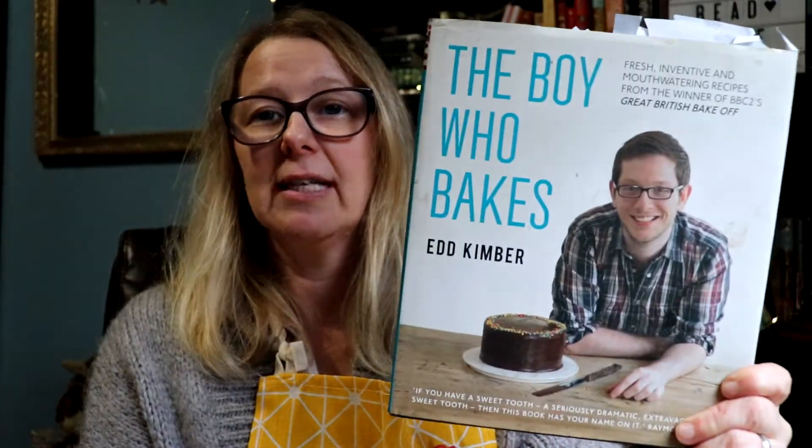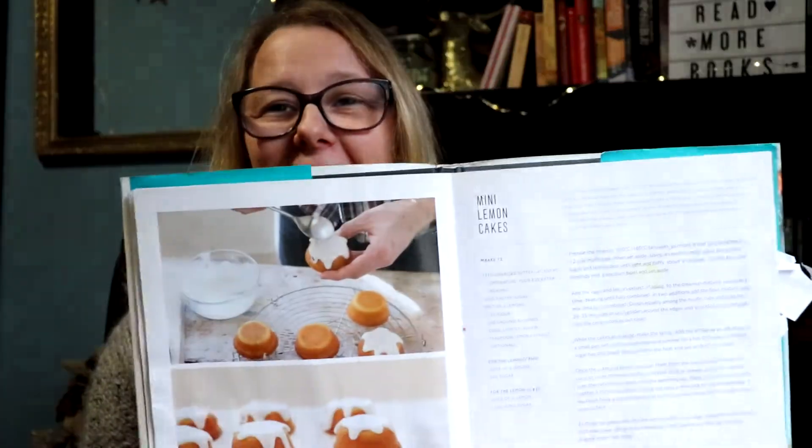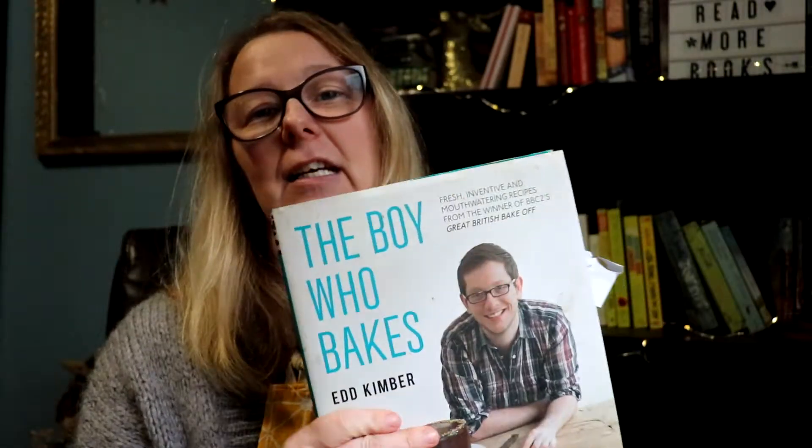The Boy Who Bakes — he won the Great British Bake Off. It's Ed Kimber and I have used his recipes quite a few times. They're so easy to follow. I think he does a Genoese cake in here and it's really amazing. He does all sorts of cookies as well. The mini lemon cakes are the ones I'm constantly cooking because my husband loves them, my kids love them. I try to avoid making them because as soon as I make them they're gone — they probably last a day. If you love baking, great book to follow. Some British baking, but pretty much everything can be found in North America.